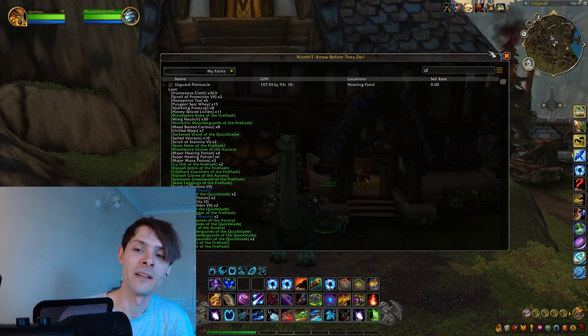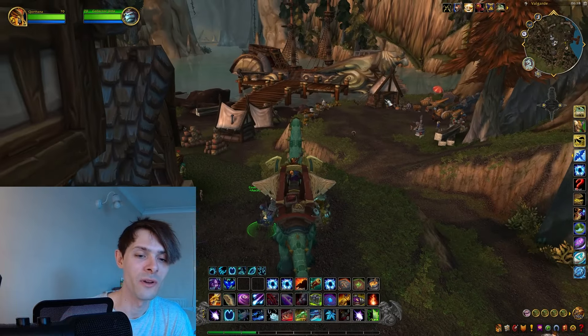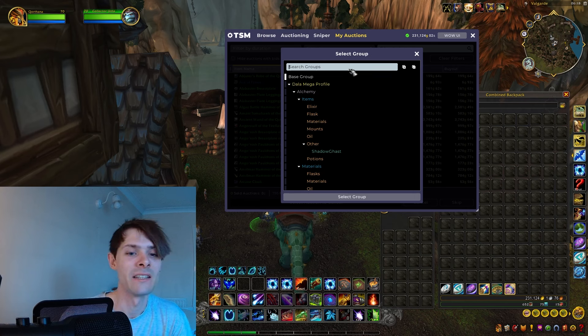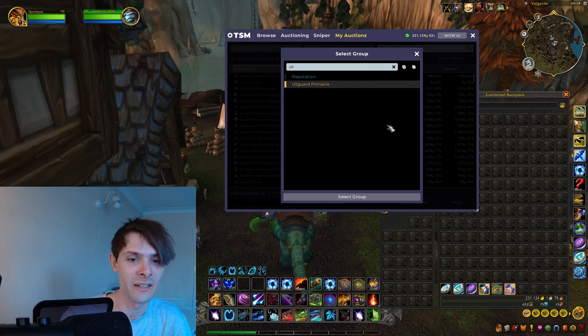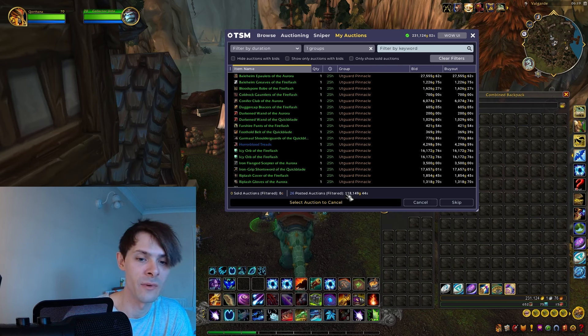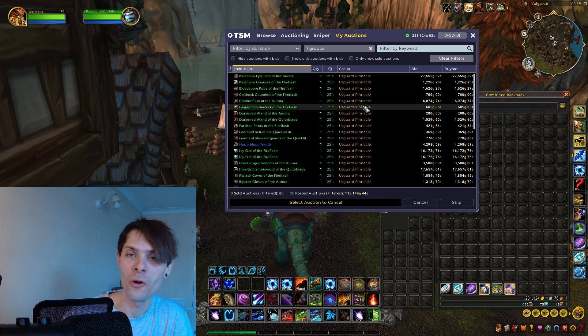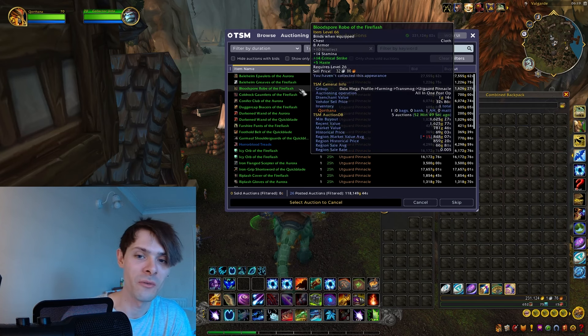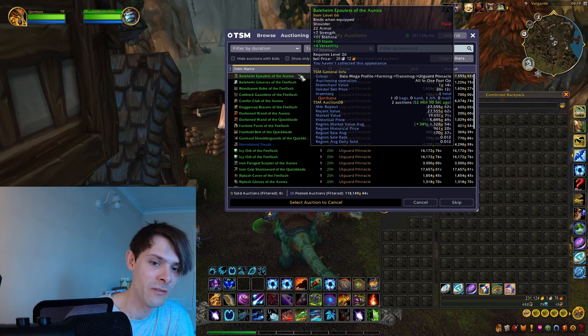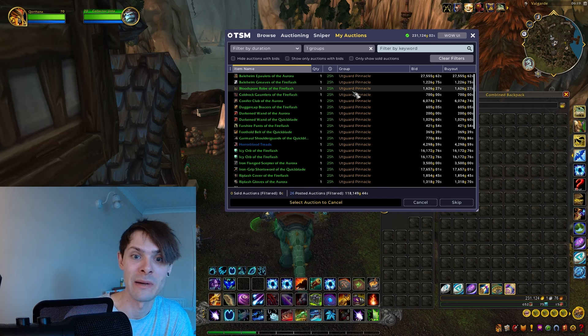Jumping into the auction house, looking at Utgard Pinnacle, I came out with a full valuation of 118,149 gold — not bad. It was a little higher than the region market average, specifically the Bale Helm which is going for 27,000 gold on my server, but the region market average is only around 1,328 gold.